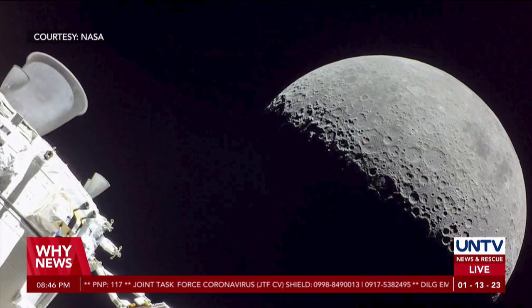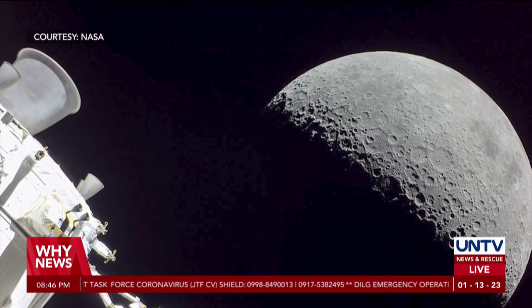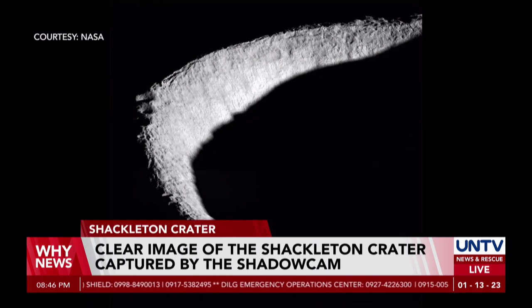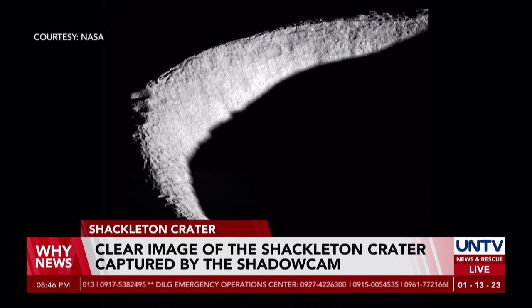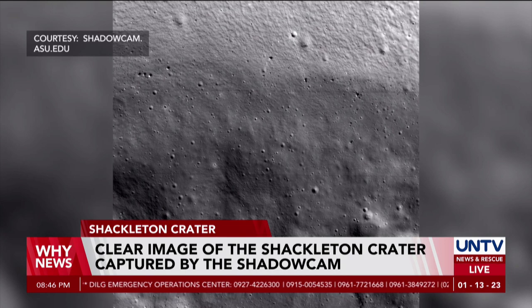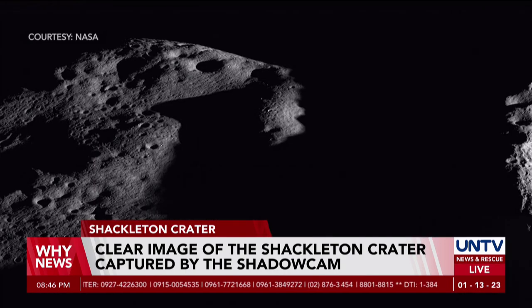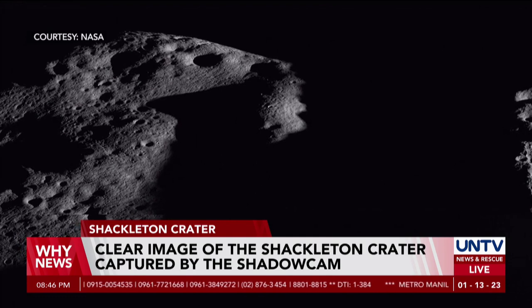The Shackleton Crater, which is near the south pole of the Moon, is an area that lies in total darkness. But due to the camera having a high sensitivity to light, the ShadowCam was able to capture a high-resolution and more detailed image.